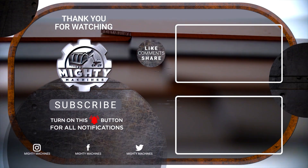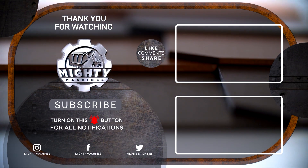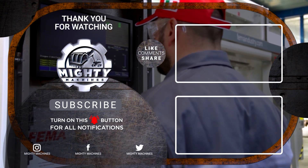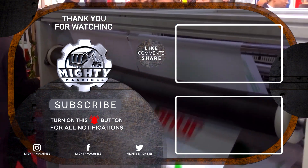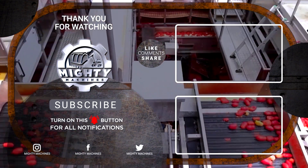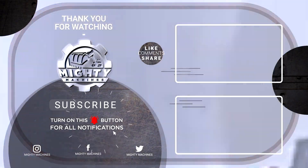Thanks for watching the most satisfying factory production processes and heavy-duty factory machines. If you enjoyed the incredible factory magic, make sure to hit that like button and subscribe for more amazing videos. Stay tuned for more — see you in the next one.